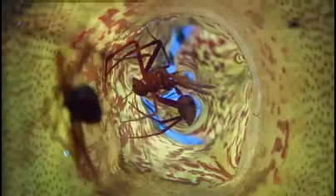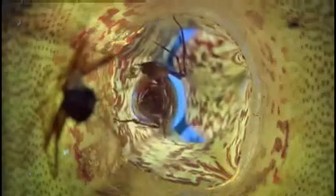When an ant falls in, the spider simply waits for it to drown, and then abseils down for a spot of fishing. Alive, this ant would be far too dangerous for the spider to tackle, so using the pitchers as traps means it can get bigger meals.